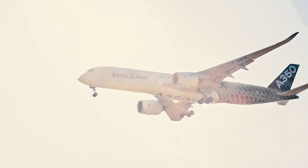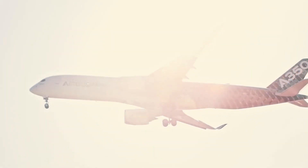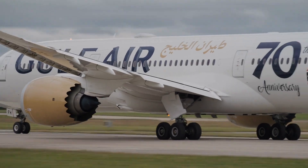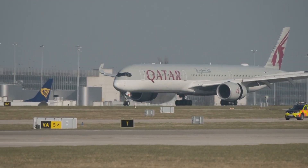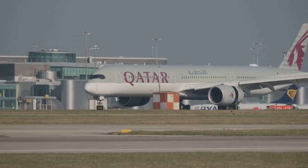Long-haul and intercontinental routes demand larger, wide-body aircraft, such as the Boeing 787, Airbus A350, or Boeing 777. These planes are optimised for fuel efficiency and passenger comfort on flights exceeding 10 hours. Airlines like Qatar Airways and Delta Airlines use these aircraft to connect major hubs with distant cities, often leveraging their range and capacity to serve high-yield business travellers.